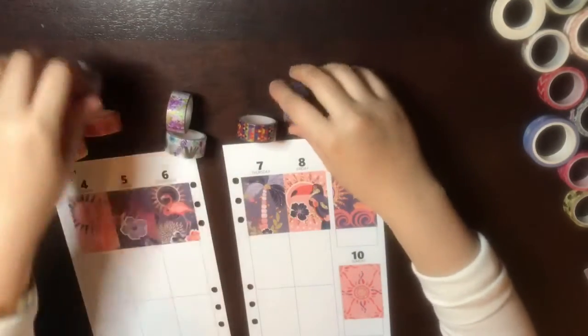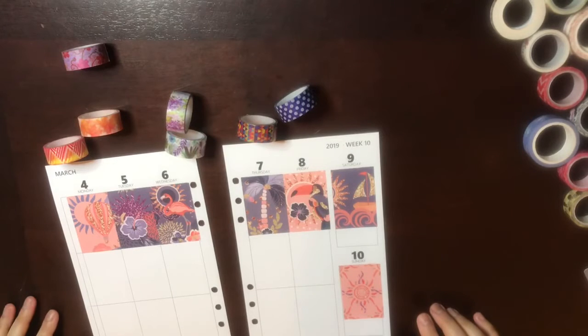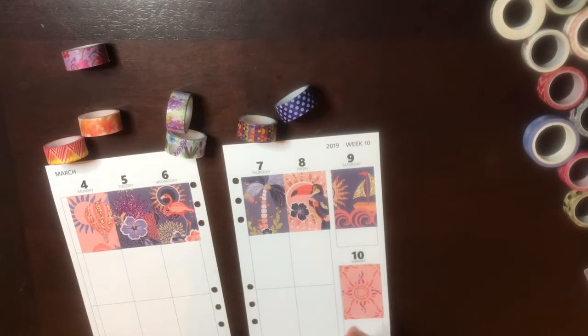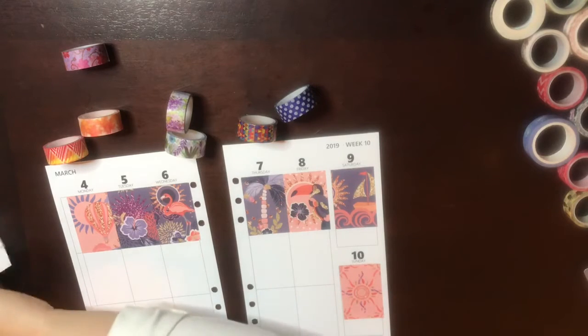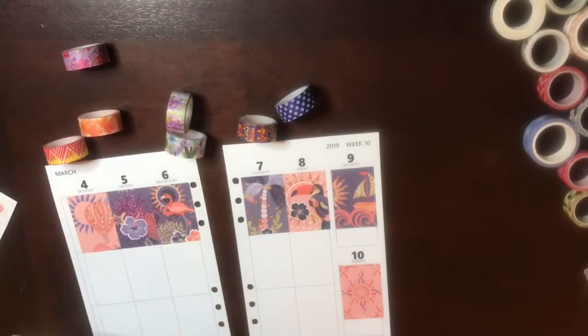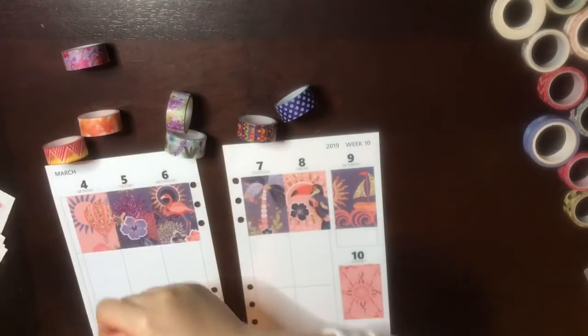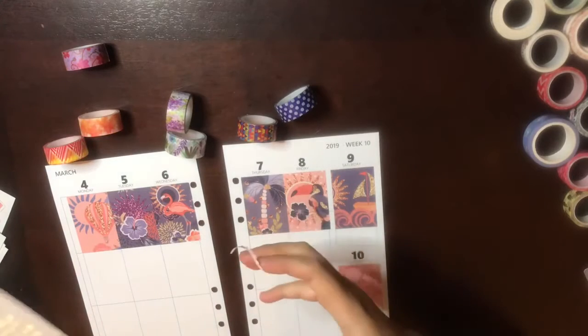These are the washi tapes I'm thinking of adding. I'm not really set on one particular washi, so I'm just going to keep thinking about that. My light is super bright right now.